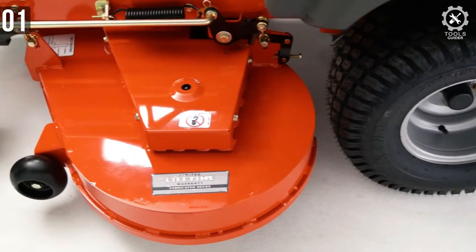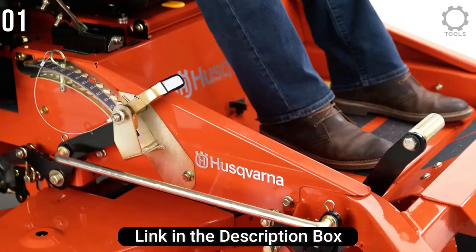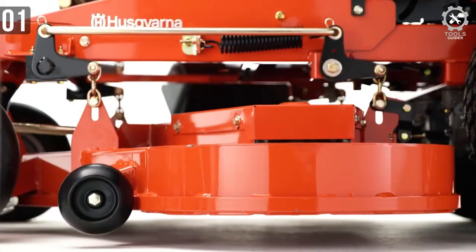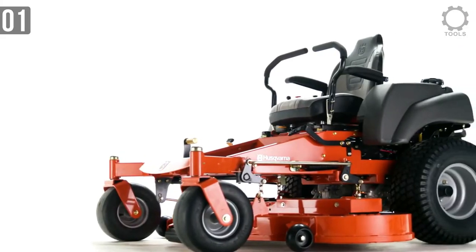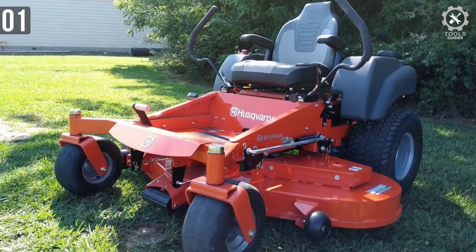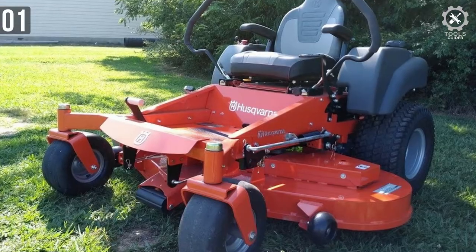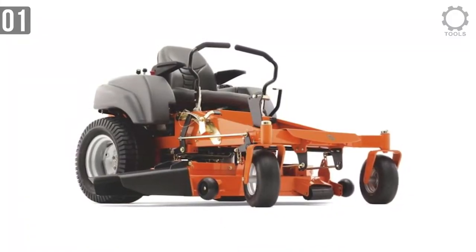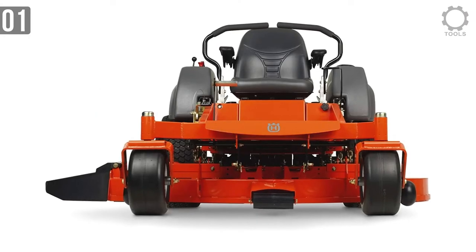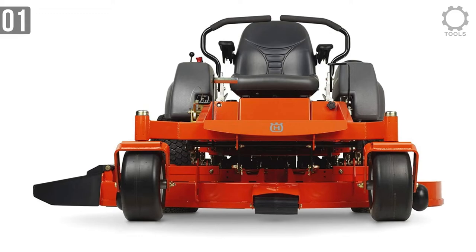The Husqvarna MZ61 has a powerful and proficient engine that provides reliable startups and high ground speeds. The engine packs 27 HP of power with a 5-gallon fuel tank capacity. It is capable of going up to 8.5 miles per hour in forward drive and 5 miles per hour in reverse, making it possible to cover 3 to 4 acres of land in under an hour. The MZ61 was designed with productivity, performance, and comfort in mind.